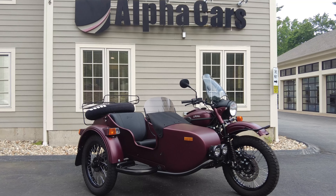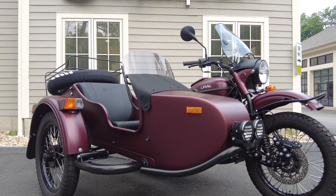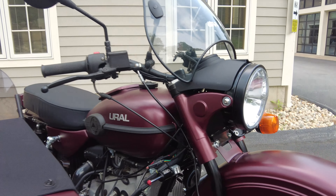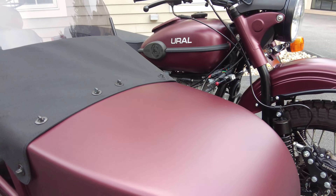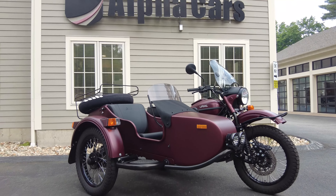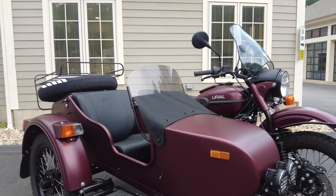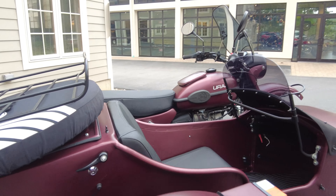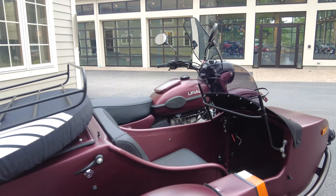Hey everyone, this is Ian with Alphacars and Ural of New England. I have a very exciting Ural for your consideration today. This is a 2018 Ural Gear Up in burgundy satin — an awesome color in my opinion; it looks even better in the sun. This bike only has 900 miles on it. We're going to go over its general condition as well as some of the standout features. If you're new to Alphacars, welcome to the channel. We post motoring content daily, so make sure to subscribe so you don't miss cool items like this Gear Up.